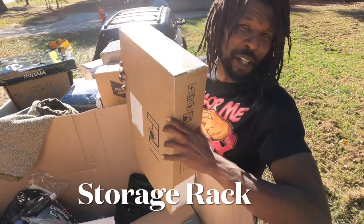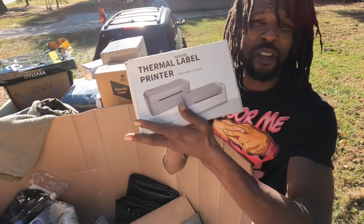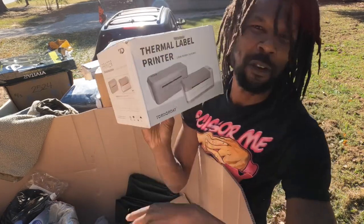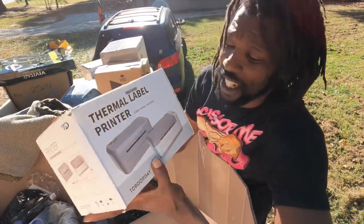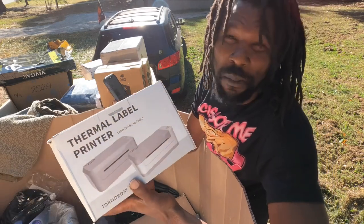That sounds like a bunch of metal — I don't feel like opening it. Oh, we have a thermal label printer! Not too bad. I think I can get around $80 to $90 for this. Someone's trying to sell one for $85, but when I look at sold comps I can see one sold for $51, so we're going to say around $50 for this item.